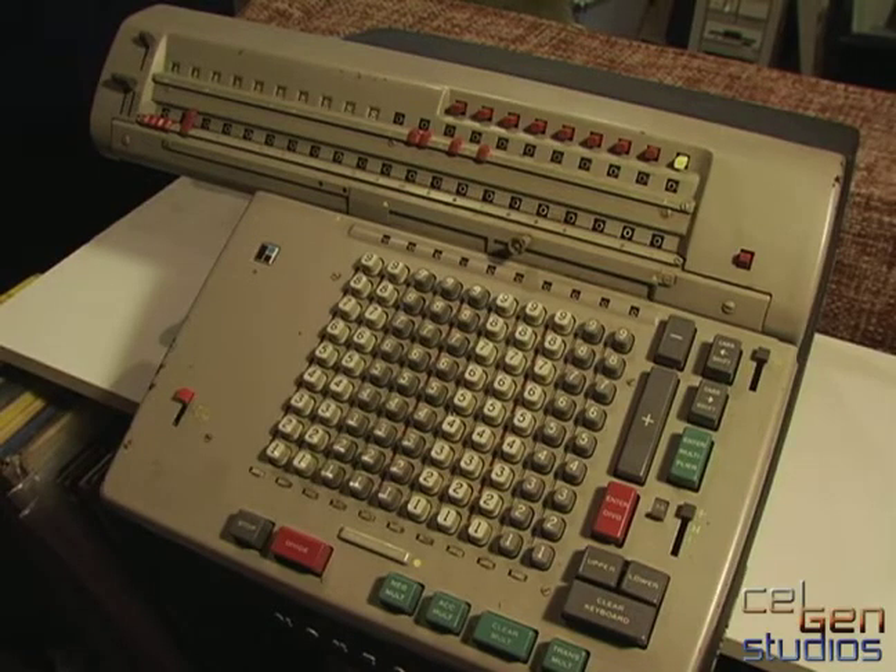Now, I'm a computer person, not really a calculator person. As a matter of fact, I don't really like math altogether. But this calculator here is really interesting to me. As a matter of fact, it's rather freaking big.